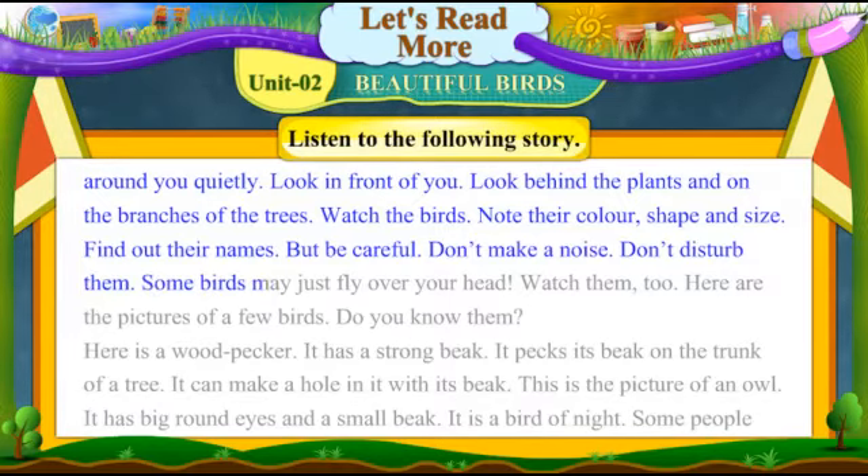Some birds may just fly over your head. Watch them too. Here are the pictures of a few birds. Do you know them?